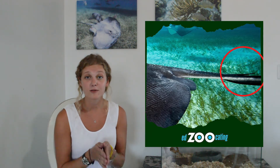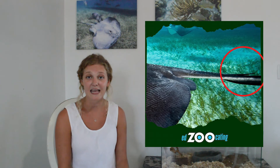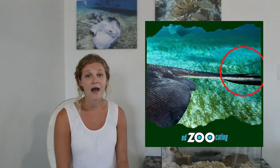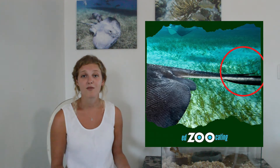Once the barb goes in, it gets stuck and they have to break it off of their tail and then swim away as fast as they can, leaving that barb behind. So after a stingray has to protect themselves, it can be really hard for them to avoid things that might want to eat them, because that is their main source of defense.